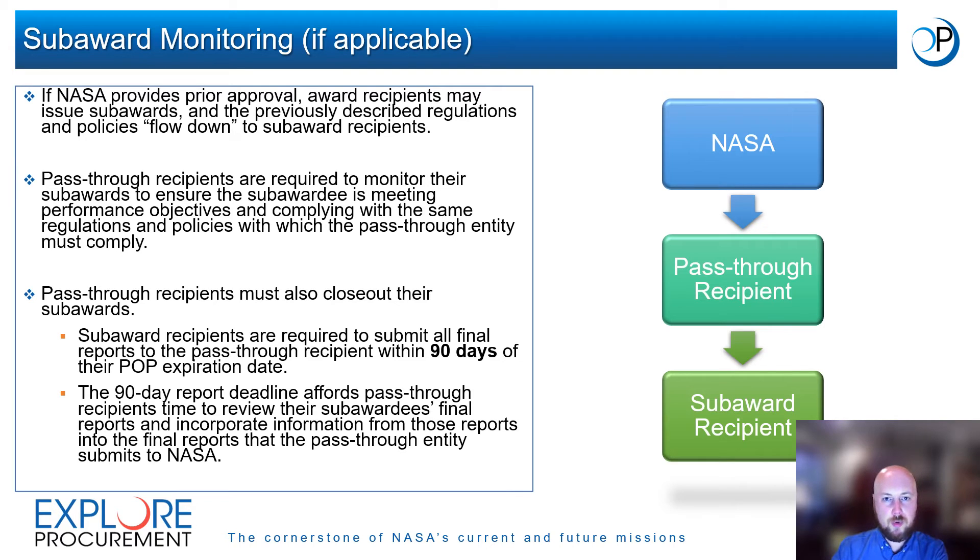With NASA's prior written approval, award recipients may issue subawards. Recipients that issue subawards are referred to as pass-through recipients. The previously described closeout regulations and policies will flow down to the subaward recipient, meaning all subaward recipients must comply with the same closeout requirements as pass-through recipients, and pass-through recipients must monitor subaward recipients' compliance with these regulations and policies. Pass-through recipients must ensure that their subawards are closed out. Subaward recipients are required to submit all final reports to their pass-through recipient within 90 days of their POP expiration date. The 90-day deadline affords pass-through recipients the time to review final reports and incorporate information into the final reports submitted to NASA.